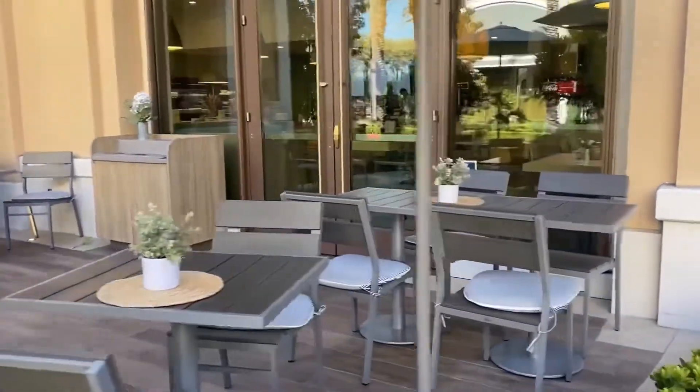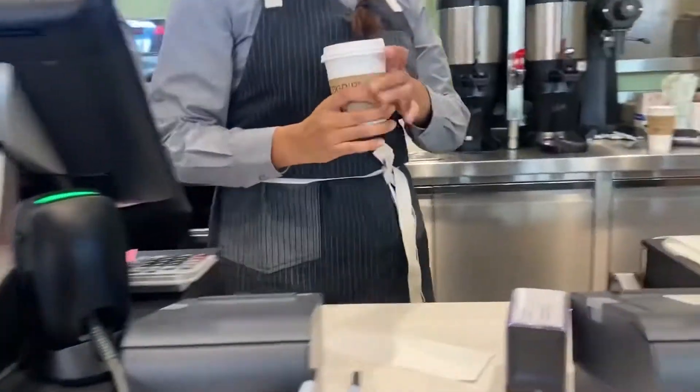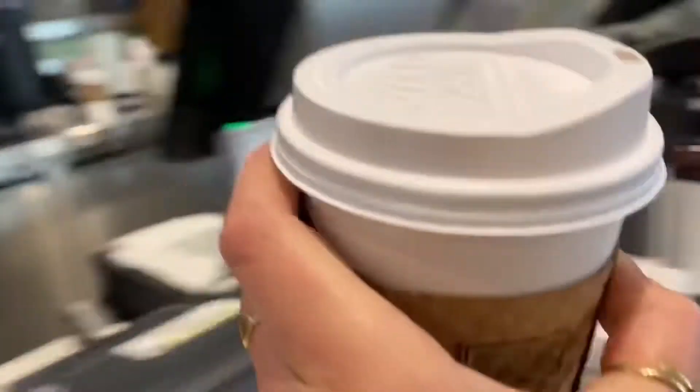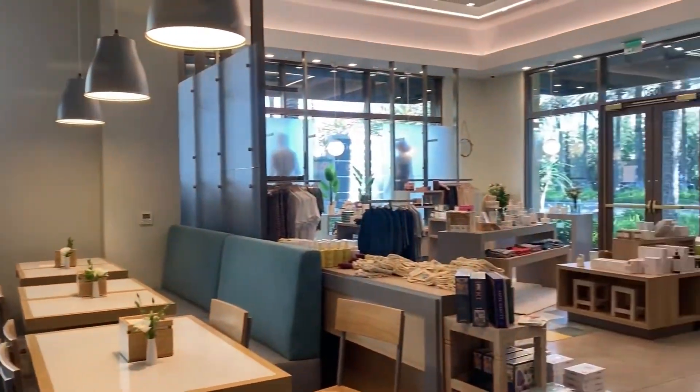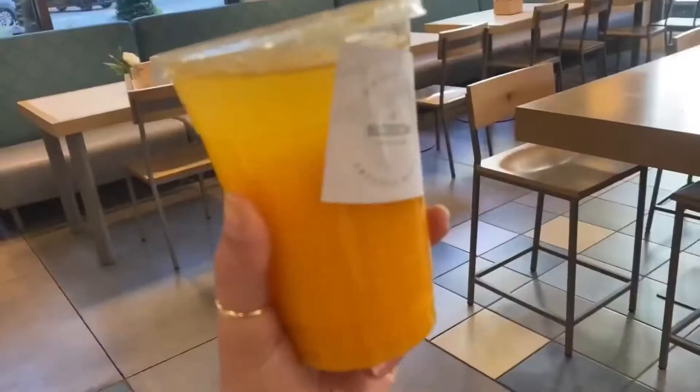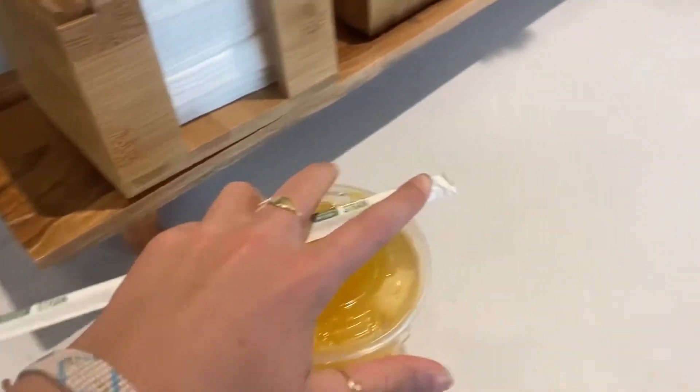The next day we just woke up and got some breakfast at this cute little place by our hotel. Their orange juice was delicious — they freshly squeezed it and it was so good.